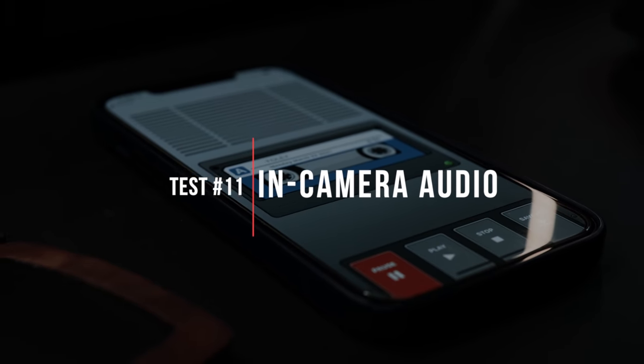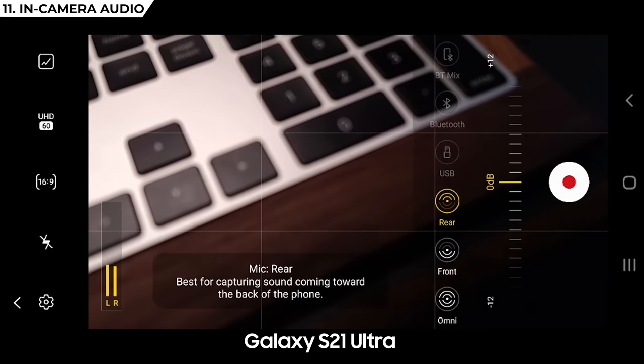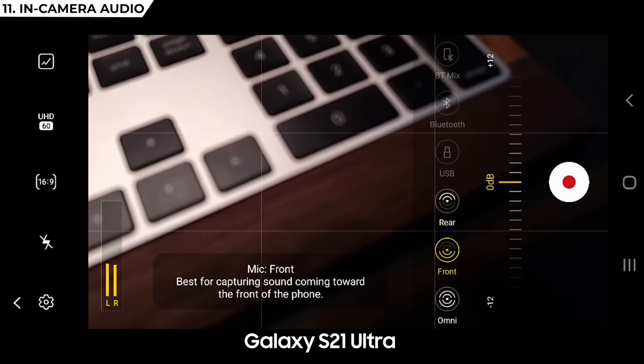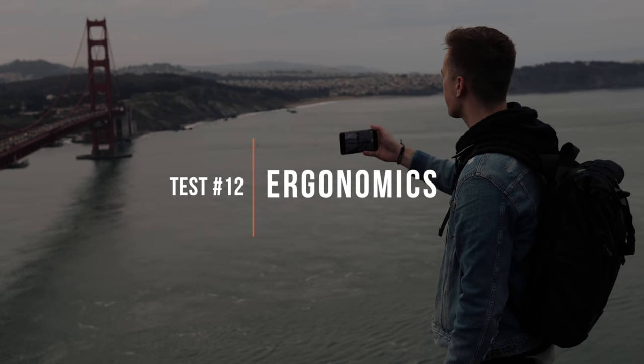Next up is in-camera audio. We often end up using phone audio for an extra layer of sound effects from on set, so which one has the best mic? First place is the Samsung S21 Ultra — it has three microphones and customizable volume control, with omnidirectional, front mic, or rear mic options. I'm going to play sound tests from each phone now. Samsung in first, iPhone in second for the most natural sound. The OnePlus picked up a lot of noise from all over, and the Google sounded very flat — those two tie for third.